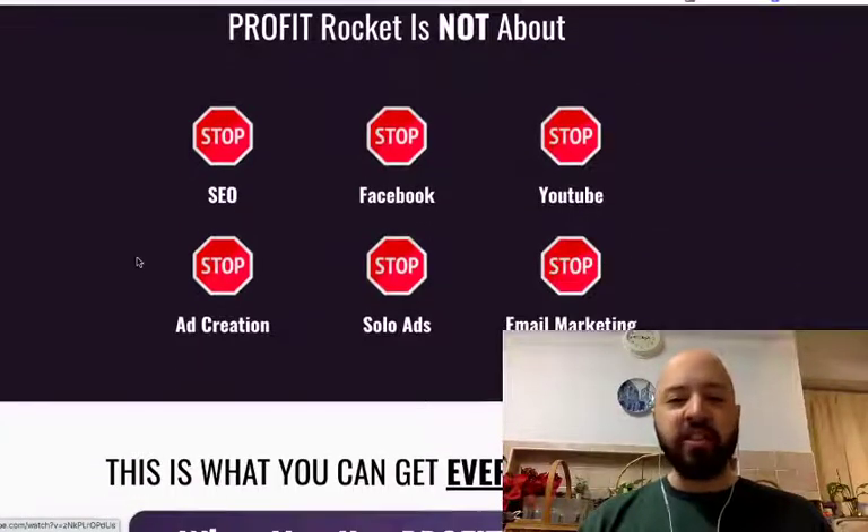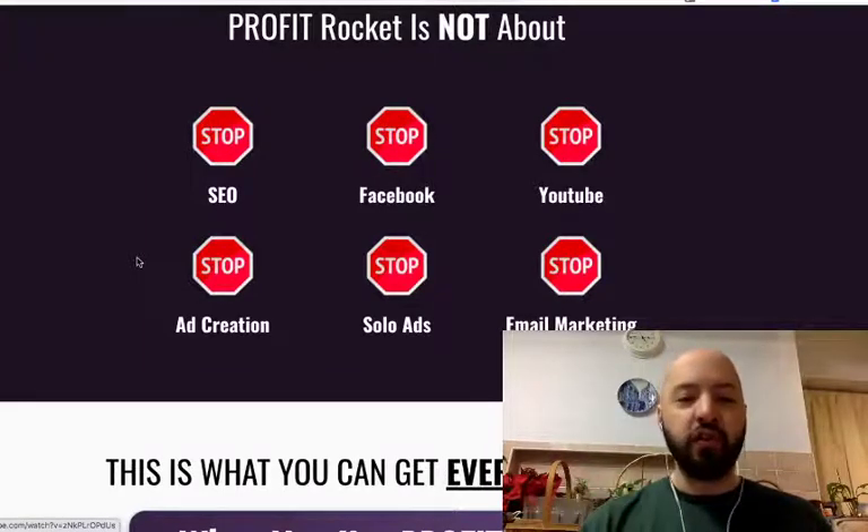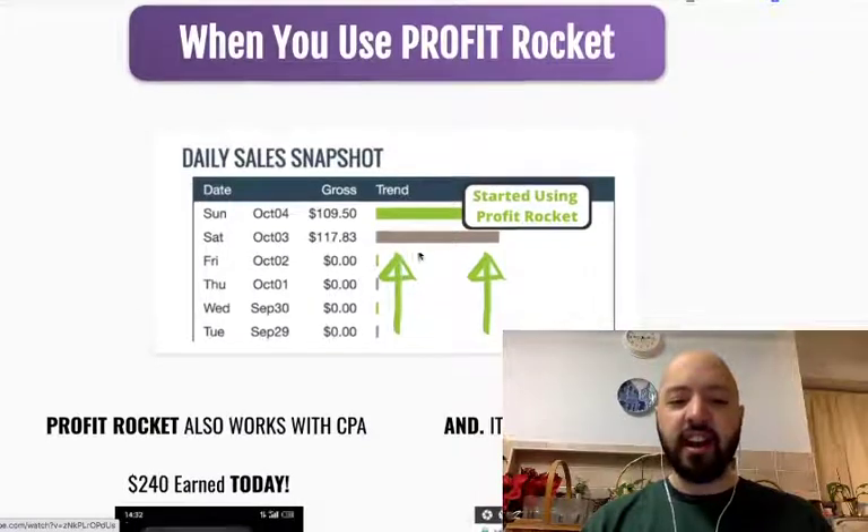And you won't be using SEO or Facebook or YouTube. I'm frankly tired of these platforms. That's why every time I launch a product, I try and find a product that's new, that's novel, that has a different twist, that is low competition. That's what you'll be getting with Profit Rocket.